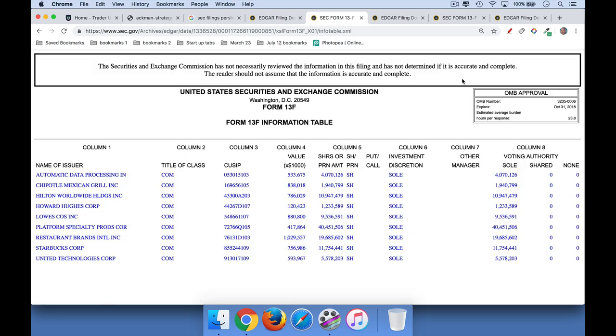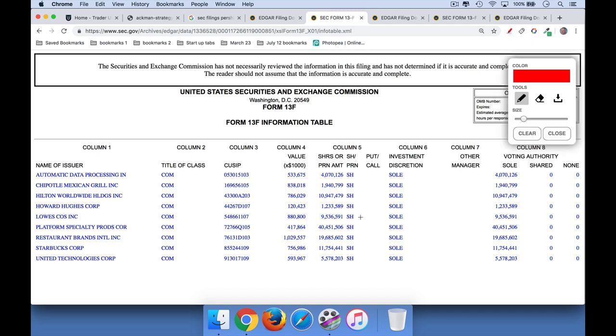So then if we go back and look at his previous 13F, we just click right here, click on the info table, and we can compare that to how many shares of Starbucks he had before. Right here we can see Starbucks — he had eleven million, seven hundred fifty-four thousand shares as of the previous filing. So we can see that he's been selling his Starbucks into the strength.